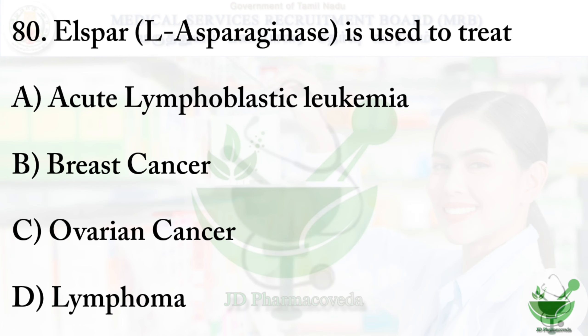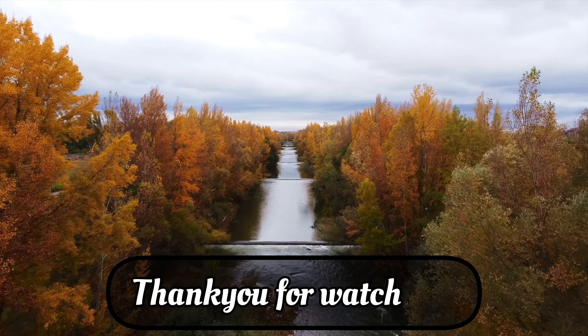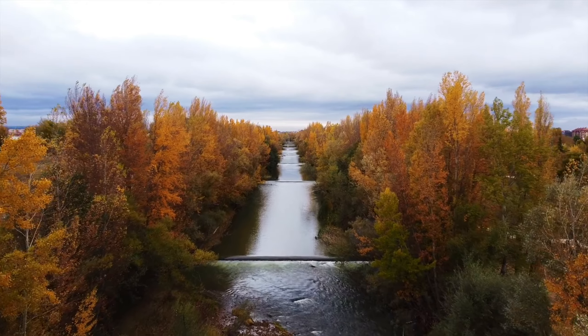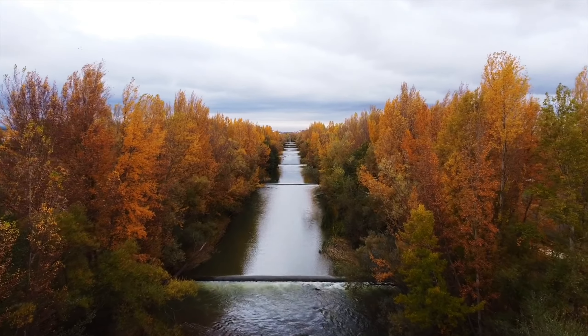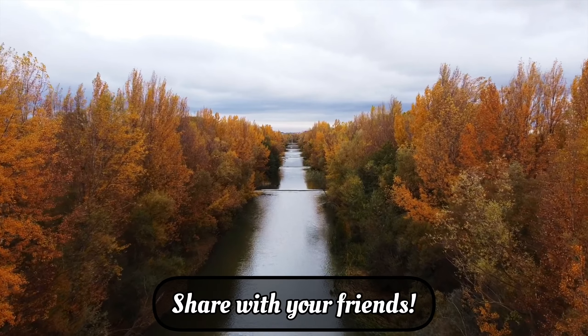Question number 80 (options): option A — acute lymphoblastic leukemia, option B — breast cancer, option C — ovarian cancer, option D — lymphoma. The right option is option A, acute lymphoblastic leukemia. Thank you for watching. If you like our video, please like, share your thoughts in the comment section, share with your friends, and subscribe to our channel.